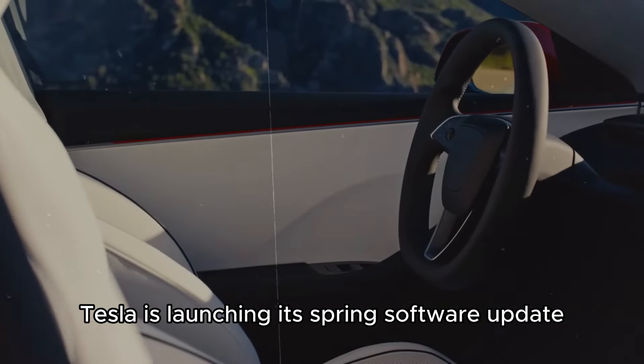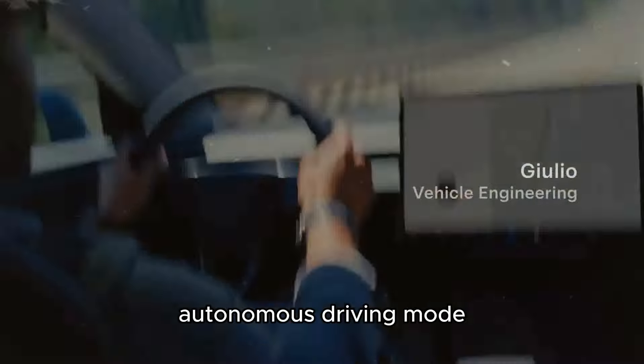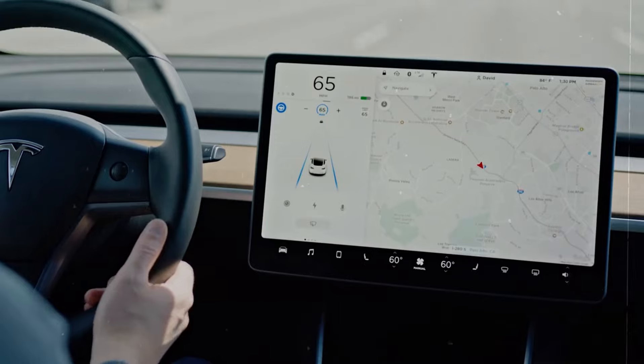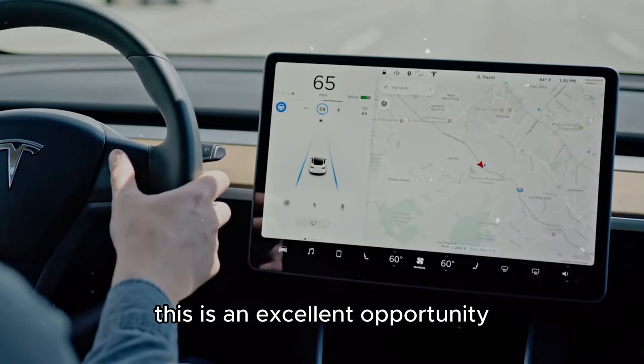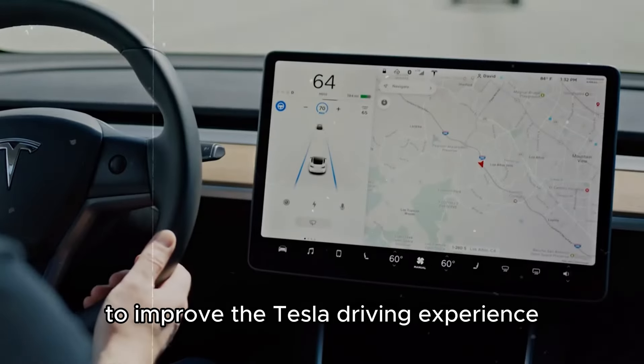Additionally, Tesla is launching its spring software update, which includes a 30-day free trial of the supervised autonomous driving mode for those who have not yet experienced fully autonomous driving. This is an excellent opportunity as the software update brings numerous enhancements and new features to improve the Tesla driving experience.